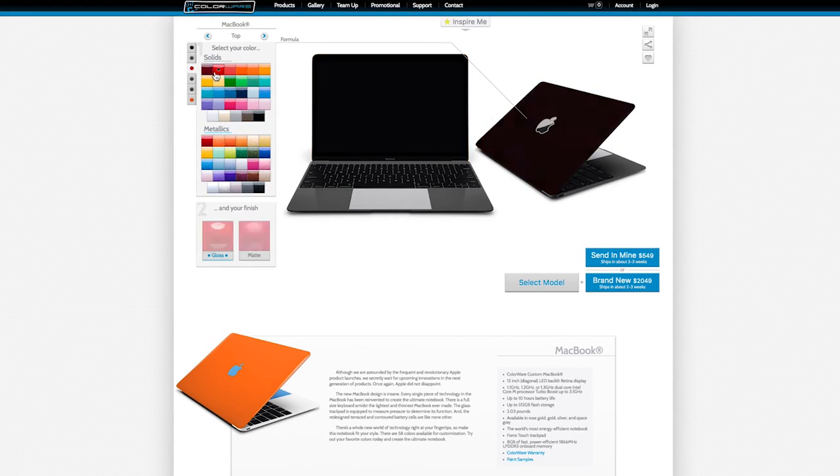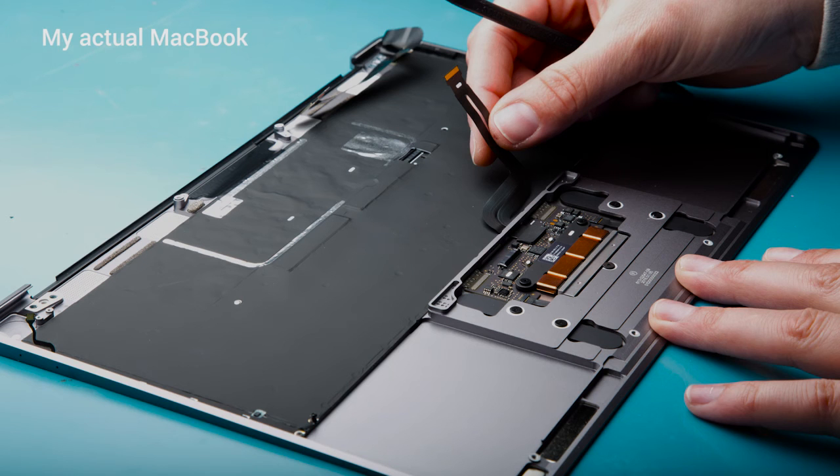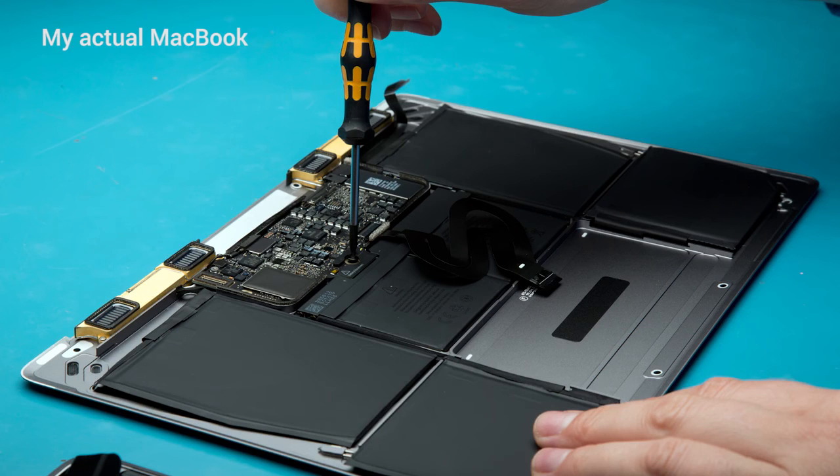The design studio is very similar to Moto Maker. You pick your colors and send it off to Colorware. A concern a lot of people have, though, is warranty. If you buy the computer — whatever you're doing directly from Colorware — it'll get a year warranty.